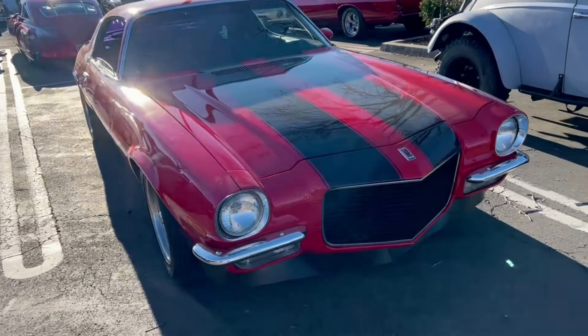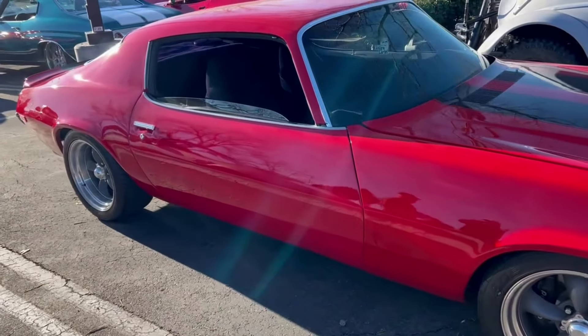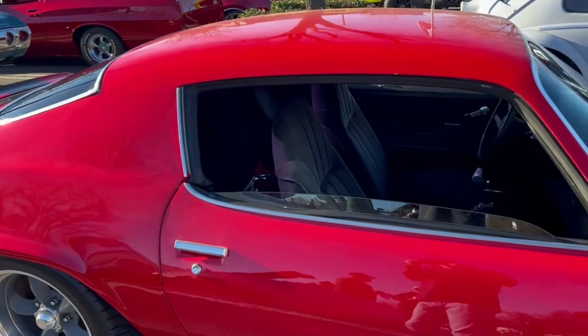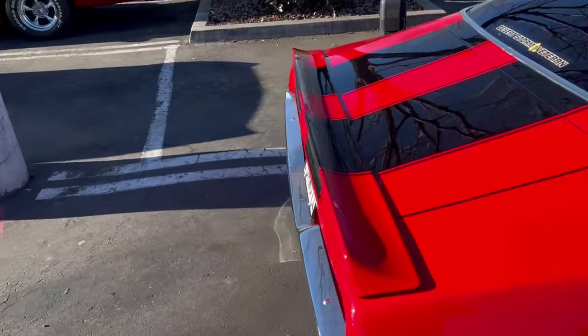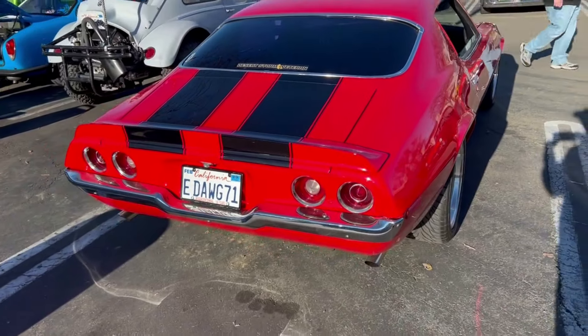I think these are a good shape car. Gone up a lot in value lately. Again very nicely done. I like the back end on these with the round tail lights.